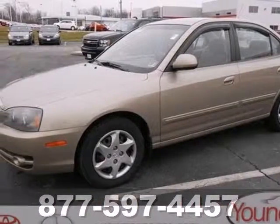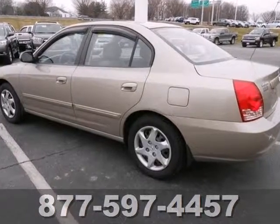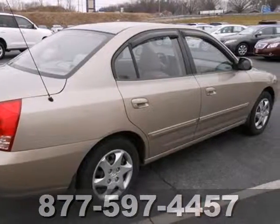Here's a 2006 Hyundai Elantra. Standard features include one-touch power windows, power exterior mirrors, McPherson strut front suspension, air conditioning and a CD audio system.